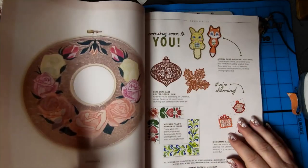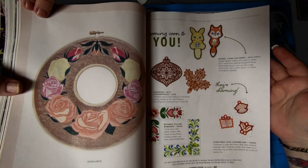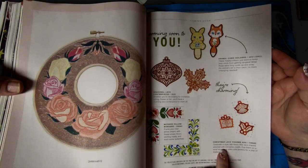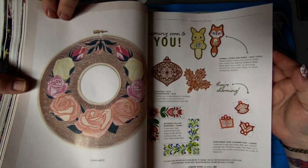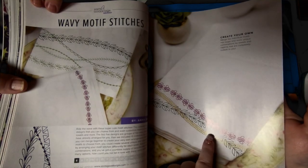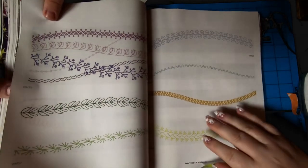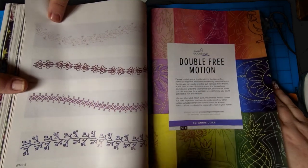Coming soon to you — this is also my favorite part. Seasonal lace centerpieces, card holders — that's gonna be fun. They're charming. Christmas lace charms 4x4, mitered pillow borders — so I'm gonna say yes, yes, yes, yes, yes! Oh here we go — wavy motif stitches. I love motif stitches, and I think doing three of them like that looks amazing. Especially with the different colors, just shades — they're nice. And then here they are separately, and you just add them. Loving that — I can find a million uses for that.